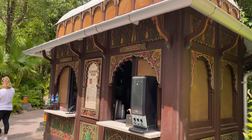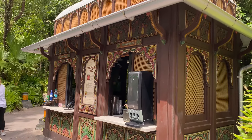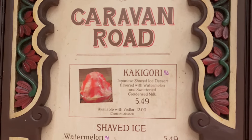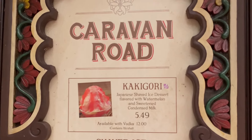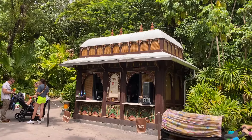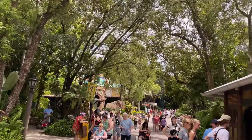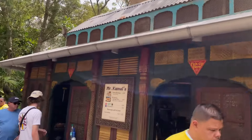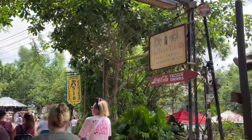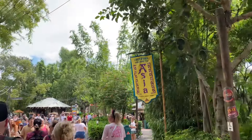Breaking news — the Caravan Road as you go into Asia carries kakigori! I never knew those existed here and I'll definitely be coming back to try them. That's a spot on our Disney Dining Quest too. We'll also come over to Mr. Kamal's for fries with the kakigori — another Disney Dining Quest location.